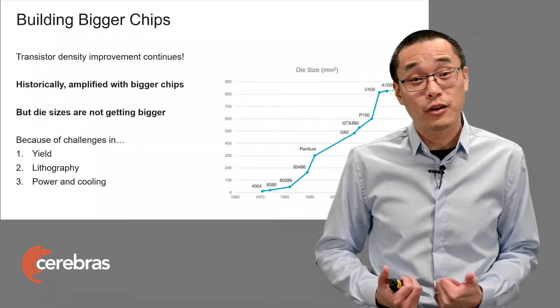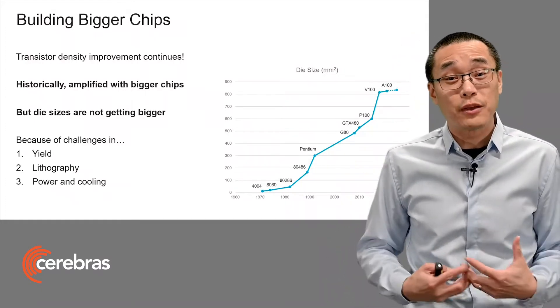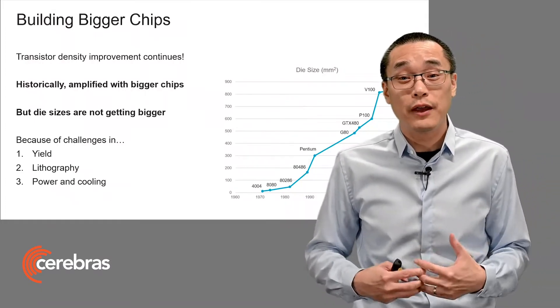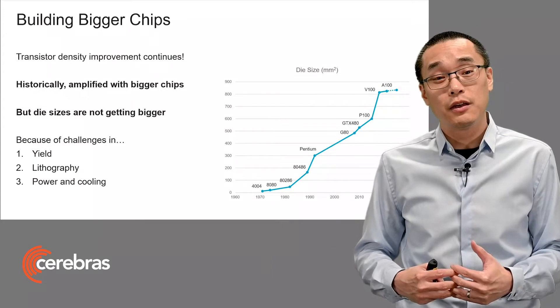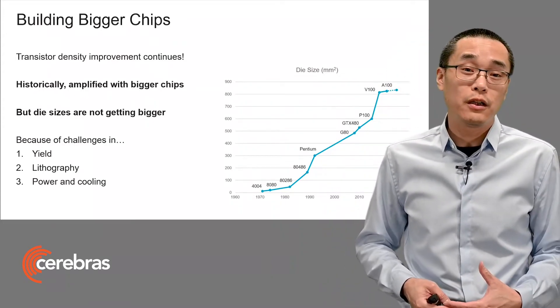And there are a few reasons for this. First, larger chips have lower yield. And second, there are fundamental challenges in lithography that prevent increasing the reticle size. And then lastly, larger chips are more difficult to power and to cool.